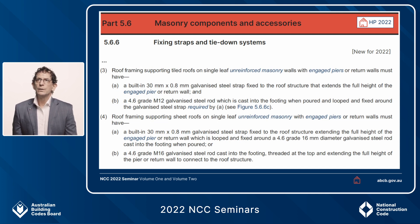Sub-clause 3 addresses roof framing supporting tiled roofs on single leaf unreinforced masonry, and sub-clause 4 addresses roof framing supporting sheet roofs on single leaf unreinforced masonry.